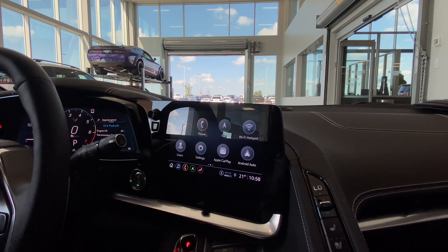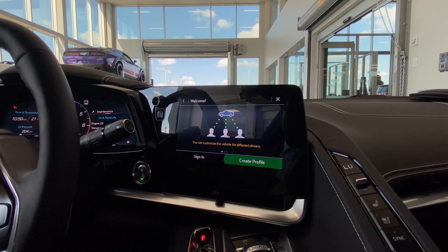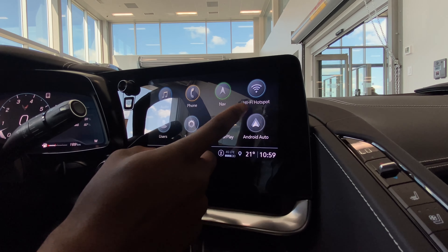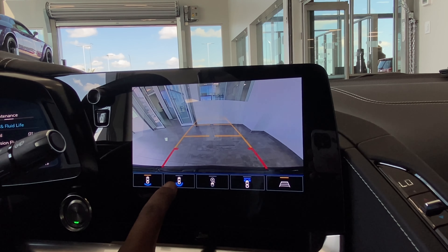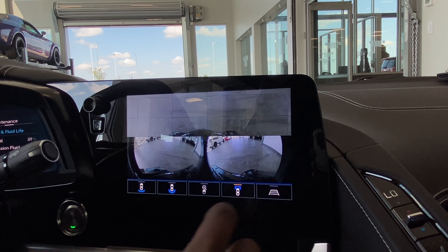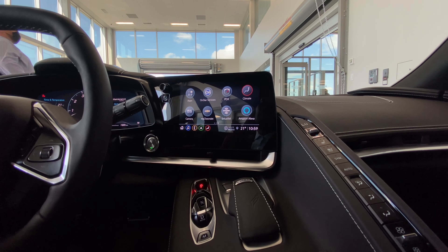You've got Wi-Fi hotspot and multiple user profiles, so if your son, daughter, wife, valet — whoever — is driving, they can have their own profile and aren't messing with your settings. Once Apple CarPlay or Android Auto is connected it displays right there. You can also access OnStar, climate control, and the camera system — two front cameras with guide lines, backup camera, and surround view with zoom in/out — so you're never scratching anything going over a bump.